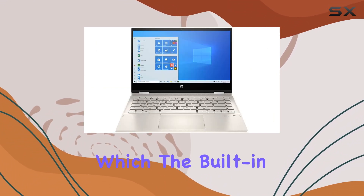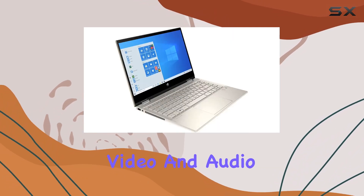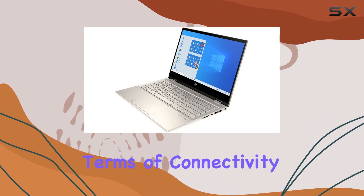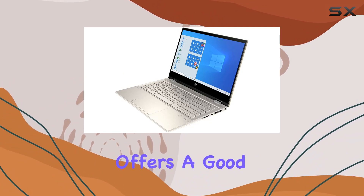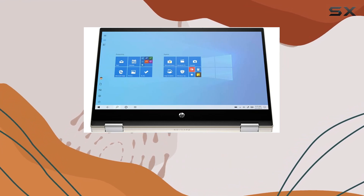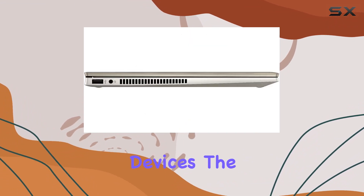Speaking of which, the built-in HD webcam with dual-array microphone ensures clear video and audio during virtual meetings or catching up with friends and family. In terms of connectivity, this laptop offers a good selection of ports including USB Type-A and Type-C, HDMI, and a media card reader, providing ample options for connecting peripherals and external devices.